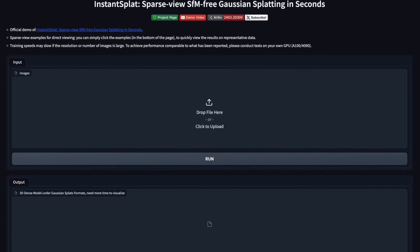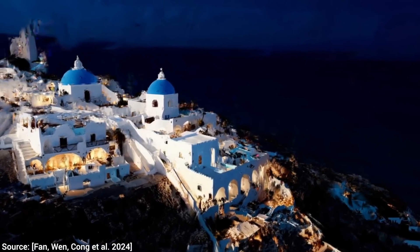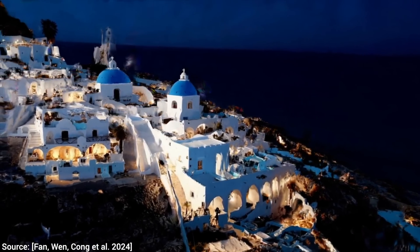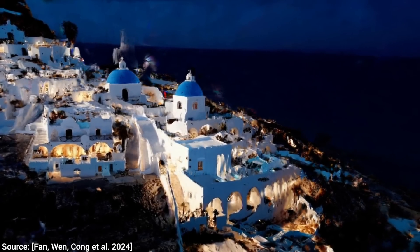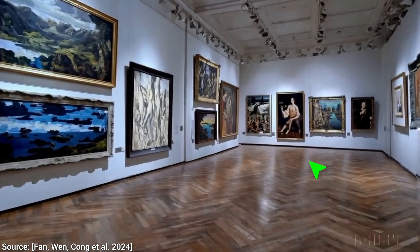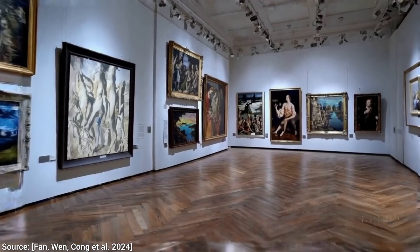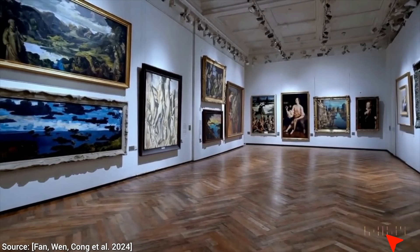You can even try it right now by dragging your images in. You can even create an entire city, which — I don't even know what to say. The results will not be perfect. It captures these glossy reflections in the scene, but they are a tiny bit hazy and some artifacts remain. Yes, all true.